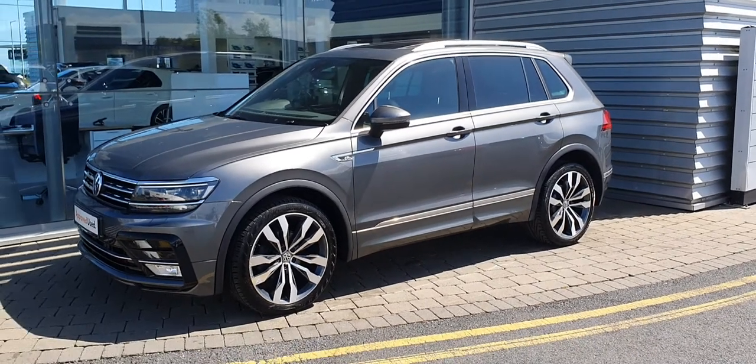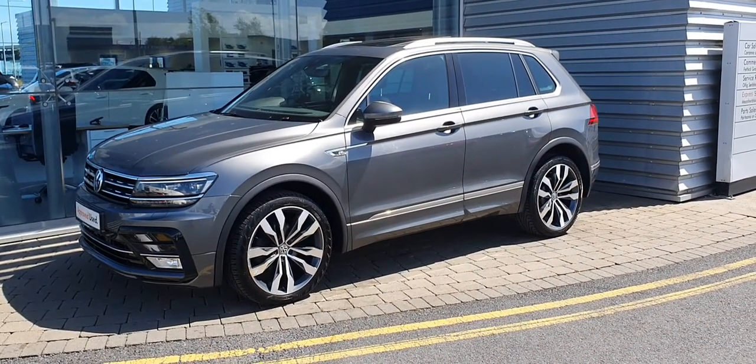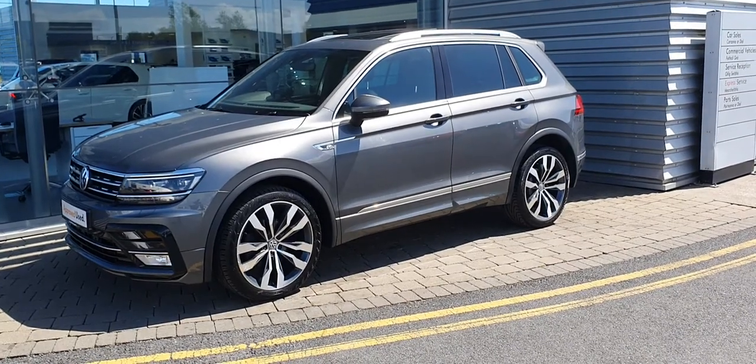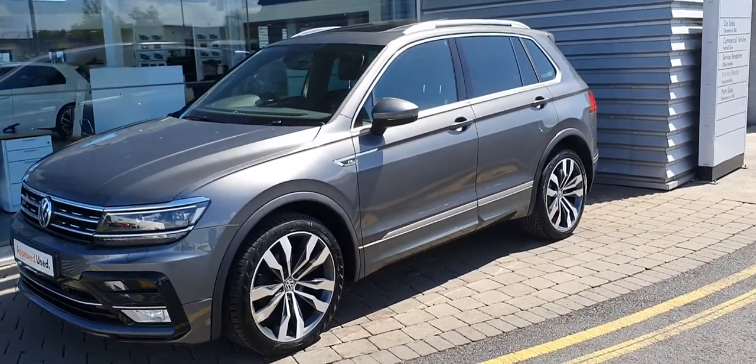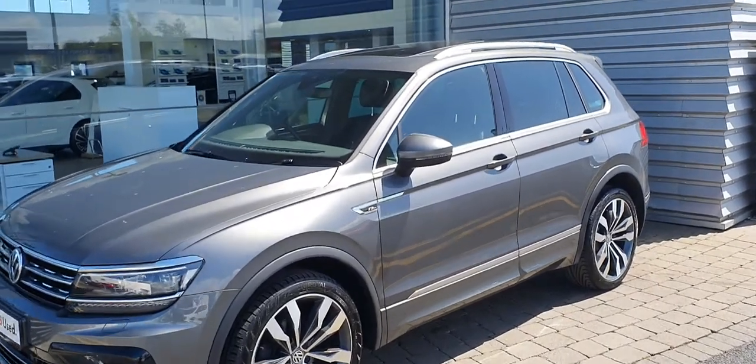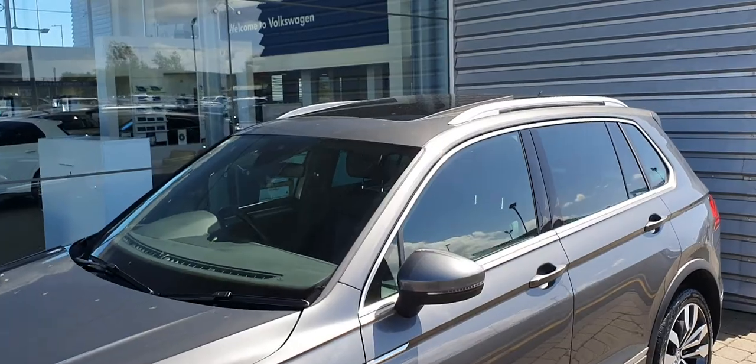As you can see, this one has the upgraded 20-inch Suzuka alloy wheels, rear privacy glass, fold-in wing mirrors, LED lights front and rear, front and rear parking sensors, and the car also comes with a full panoramic sunroof.